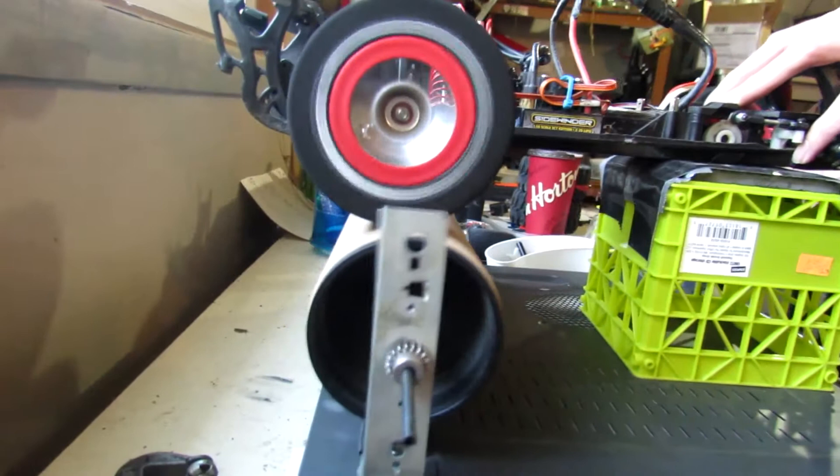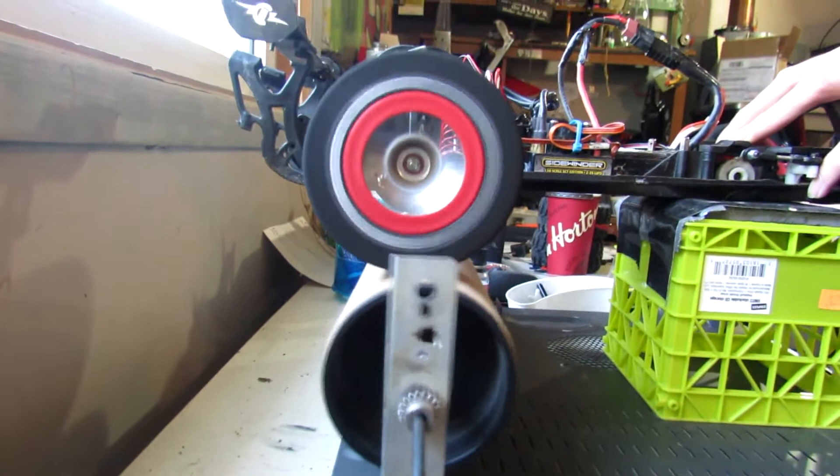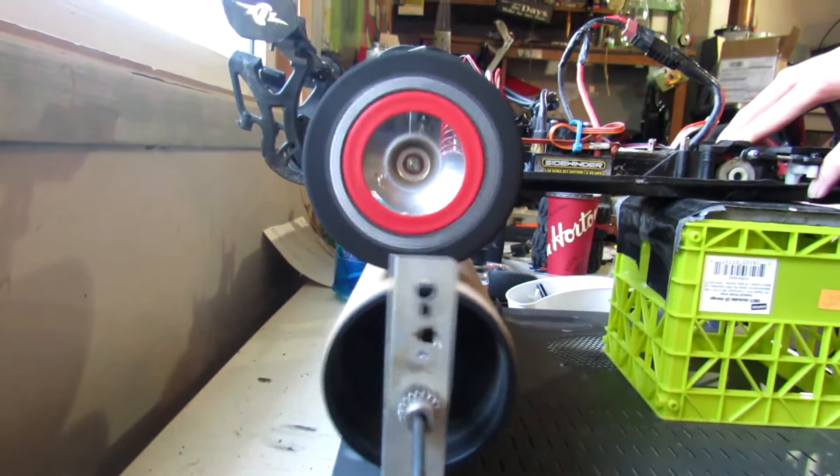So that's just barely a trigger pull. We consider that bringing it up to an idle. And I'm just going to do a slow pull up to about 50% power.